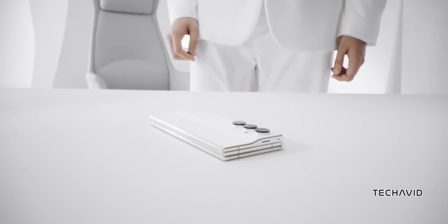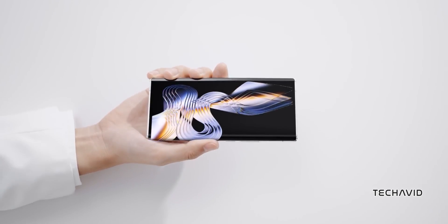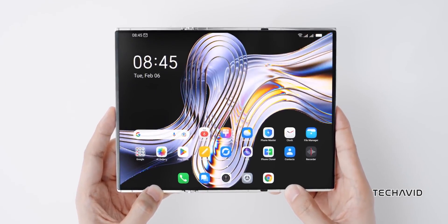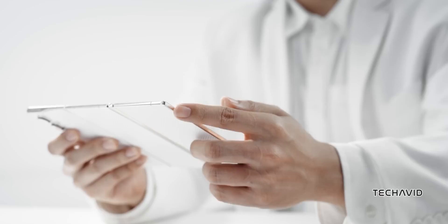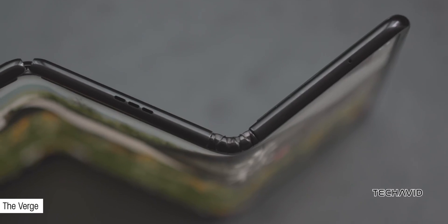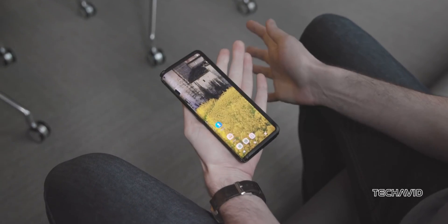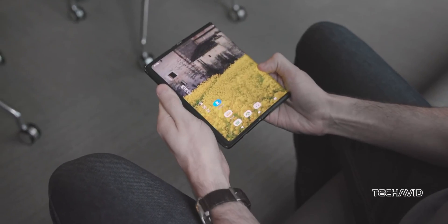Let's talk about something super cool: tri-foldable phones. Imagine having a phone that folds not once, but twice, giving you all sorts of screen versatility. It's like something straight out of a sci-fi movie. It all kicked off with TCL — they were the first to show off a concept of a tri-foldable phone, way back in 2019.